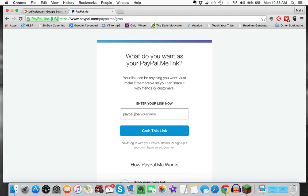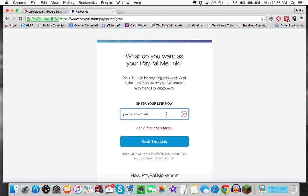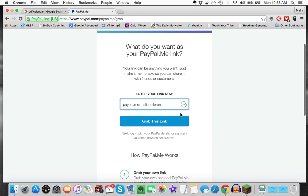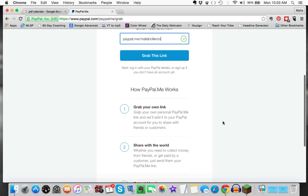I was lucky enough to get my first name, so mine is simply Malia — and as you can see, it's already taken because I have it. But if you have a unique name, I would certainly check if it's available, and if not, combine your first and last name. All you do is click 'Grab the Link,' go through the instructions, and you will have your paypal.me account.